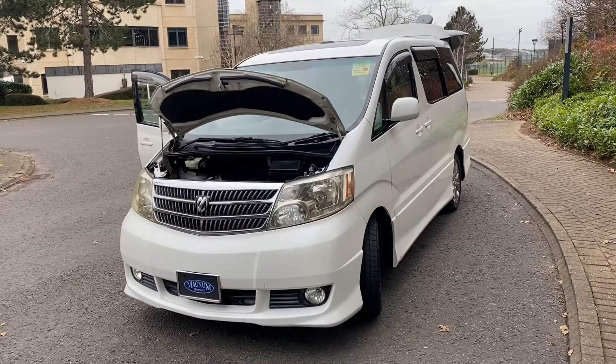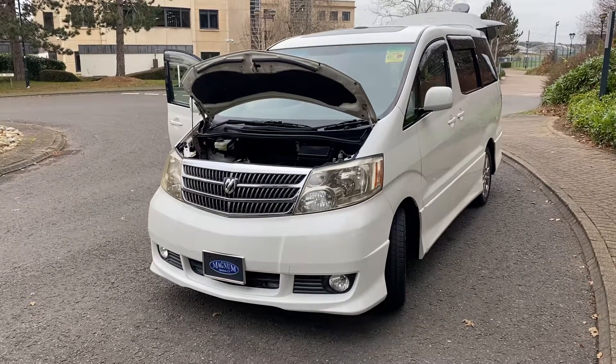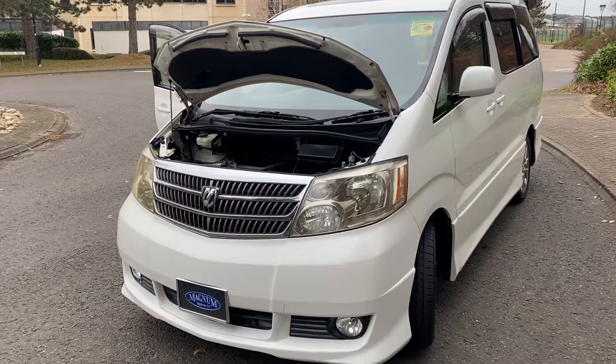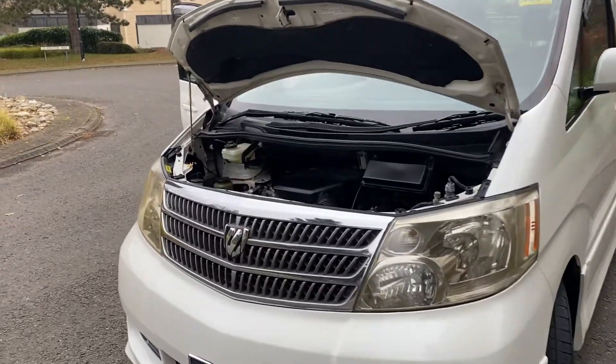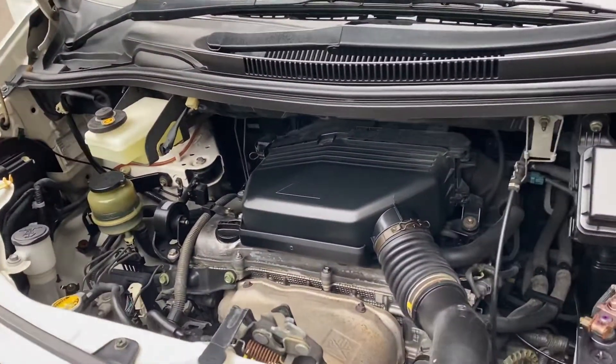This is Steve from Magna Motor Company in Farnborough. We have a July 2004 Toyota Alphard. This is the 2362cc engine, very similar to the UK Previa engine, which will run on the new fuel, which the V6 one won't.